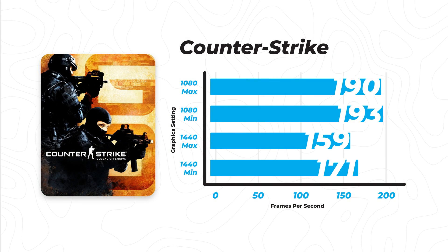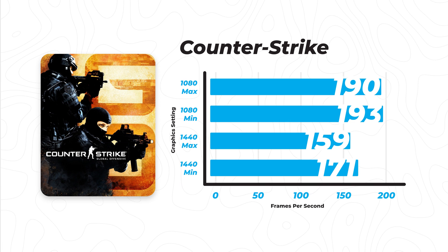As you can see, the graphics setting doesn't really affect things too much. The frame rate at 1080p only changed an average of 3 frames per second. And even if you were to play the game at 1440p max settings, it is still beyond playable — 159 frames per second is great, even when you have a 144Hz monitor. If you're an avid CSGO player, the 1060 will get the job done.